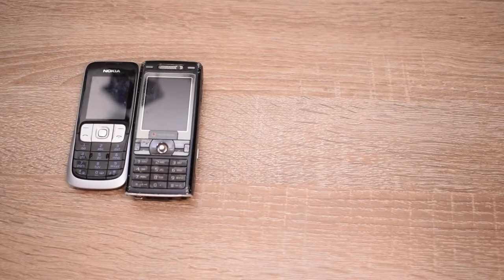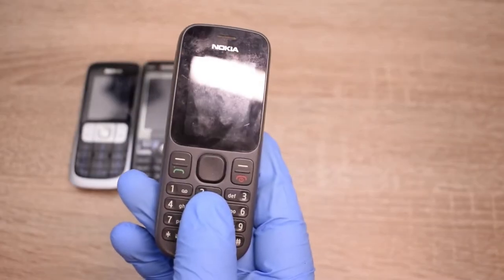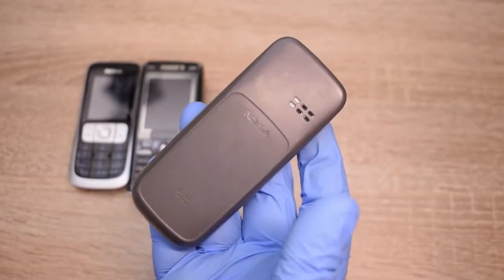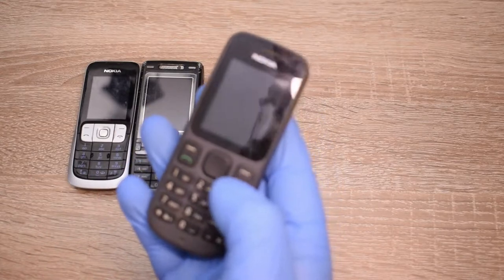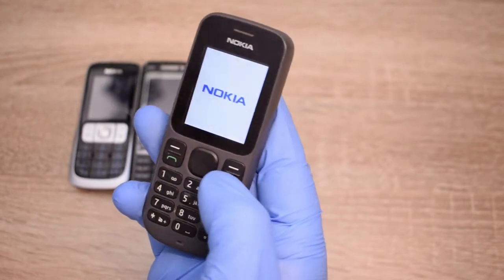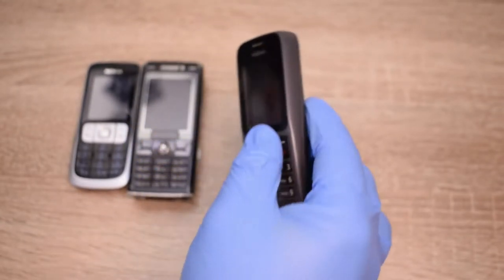Next, this is the Nokia 100. It's in pretty good shape. It's network unlocked. I don't have a SIM card right now, but I tested it with one. It has the battery — see? Perfectly functional.